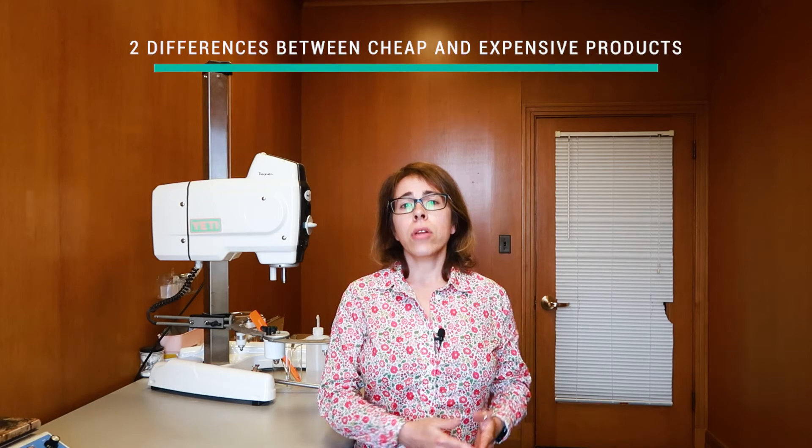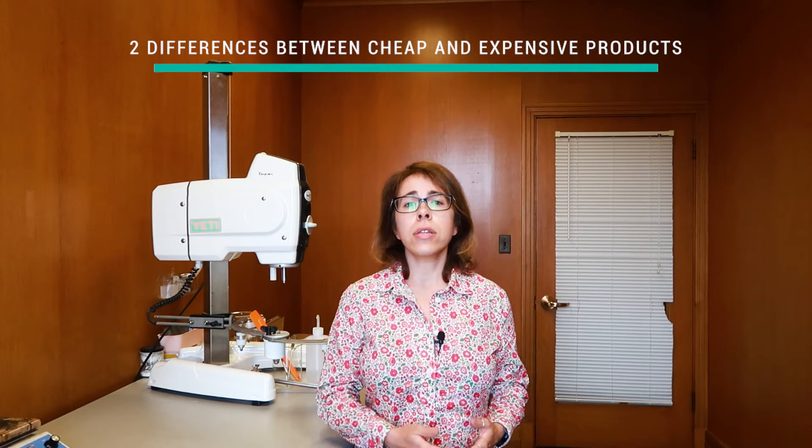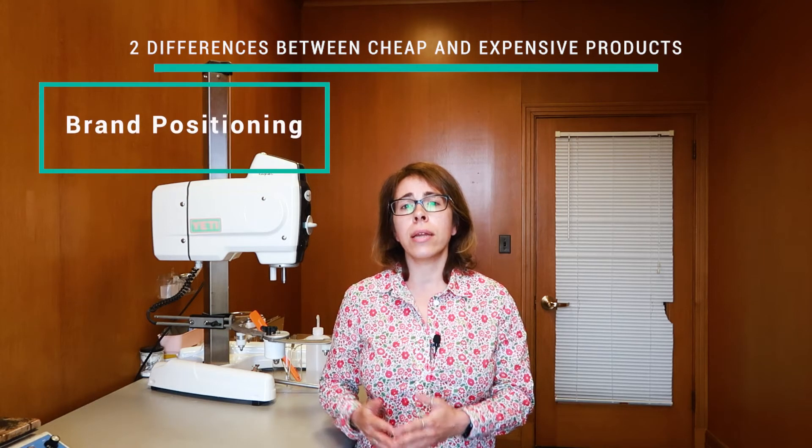In fact, even brands like L'Oreal use celebrities to endorse their products, but their products are still kind of affordable — because since they have a huge volume of sales, they are able to keep their prices low by buying in bulk. So there are two real differences between cheap products and expensive products: the first is brand positioning, and the second one is the experience.